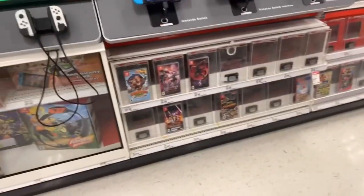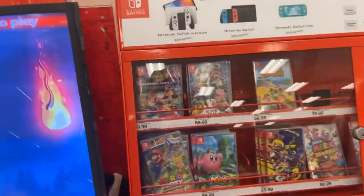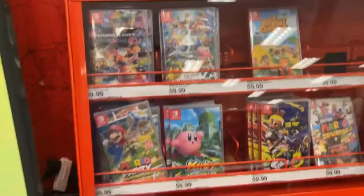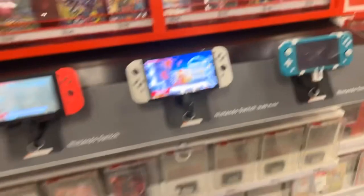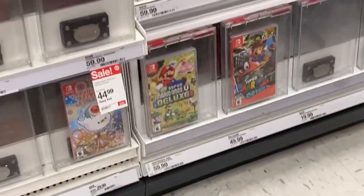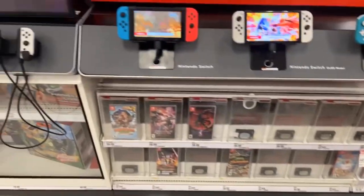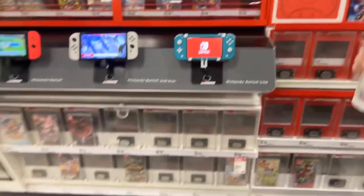Now we're looking at Switch games. We've got Animal Crossing, Mario Kart, Mario Party, Luigi's Mansion, and also the Mario Brothers movie tie-in. Not sure what game we should get next — let me know down in the comments what Switch game we should get. We also need to get some more Joy-Cons because we get tired of using them so much.